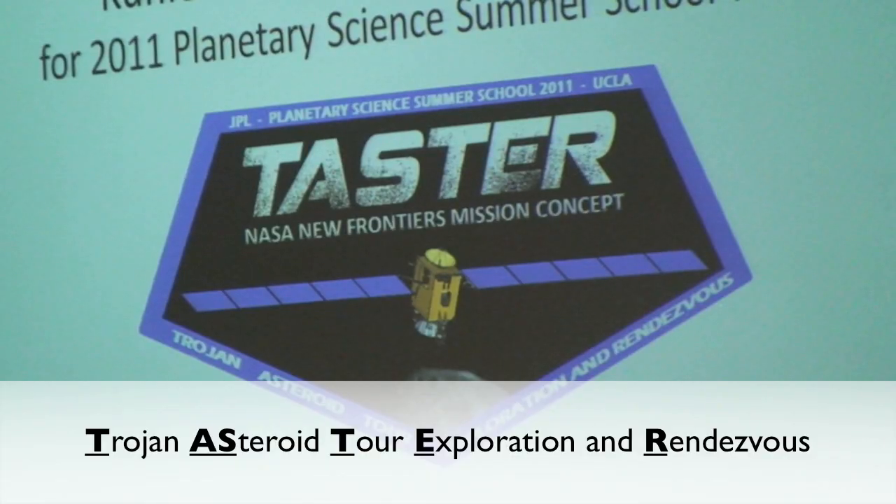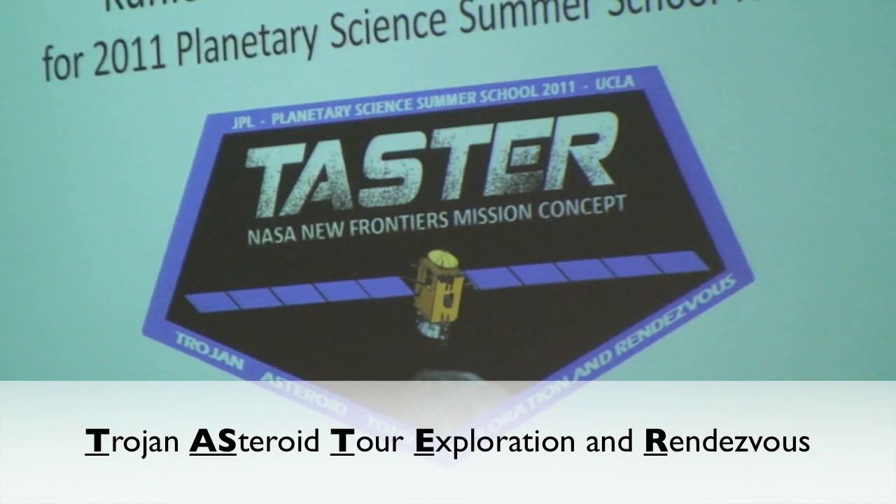We think that these bodies hold a lot of keys to the origins of the solar system and where the different planets and other solar system bodies formed. The mission we're designing is called TASTER, and that stands for the Trojan Asteroid Tour, Exploration and Rendezvous.